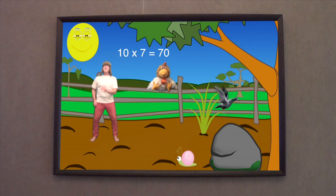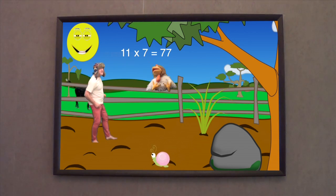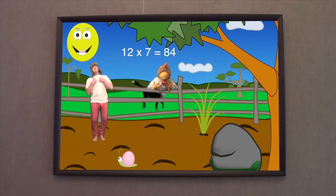And 10 x 7 is 17. 11 x 7 is 77. And 12 x 7 is 84.